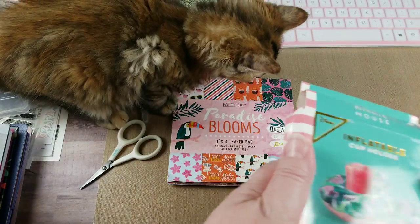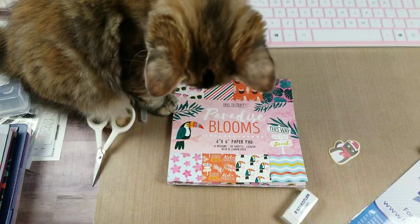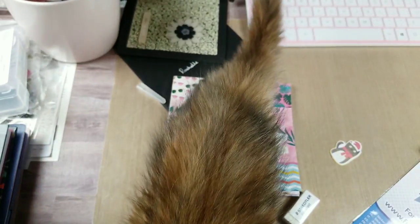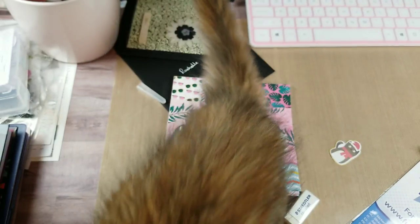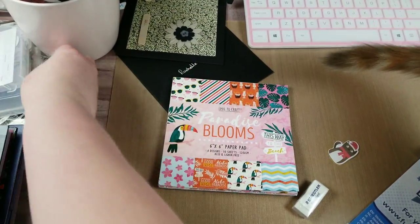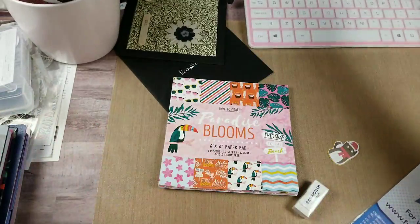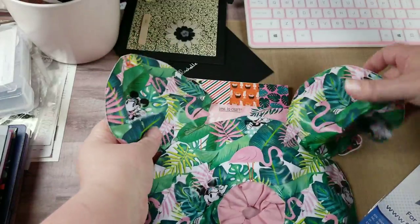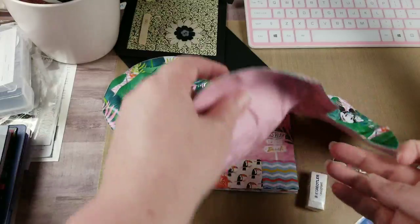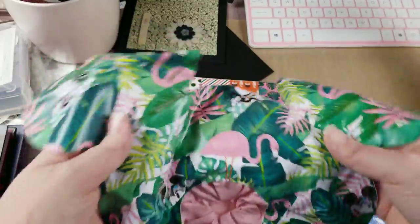Then we have an inflatable cup holder - Minnie Mouse. It looks like it's got flamingos on it - you blow it up, it's got Mickey ears, there's Minnie Mouse and the flamingos. That is adorable! Love all the flamingos - thank you, Miss Mary Rose, that is cute, cute, cute!